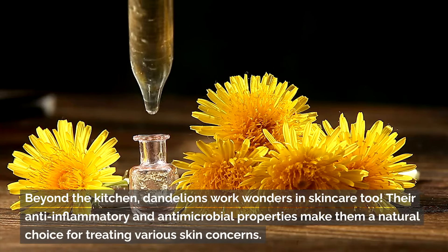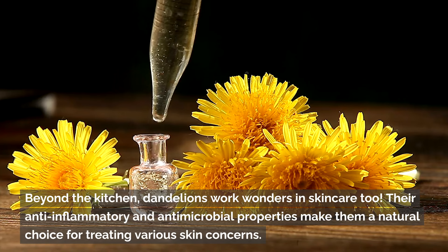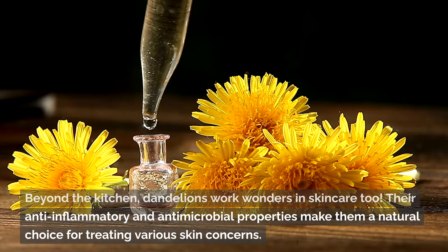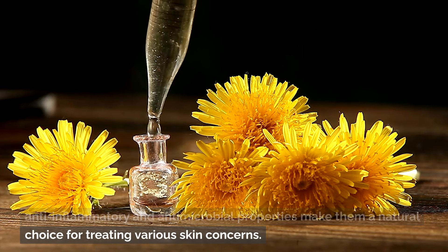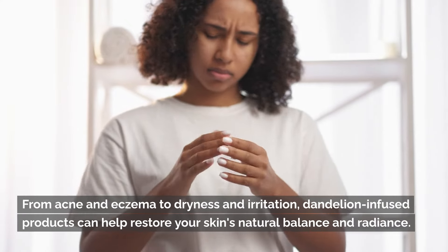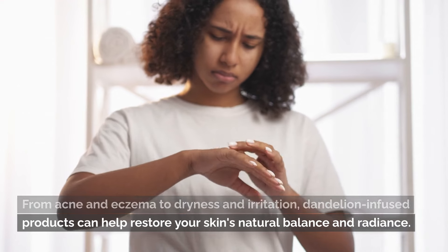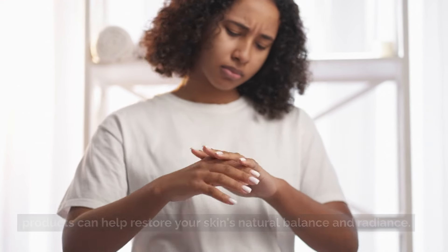Beyond the kitchen, dandelions work wonders in skincare too. Their anti-inflammatory and anti-microbial properties make them a natural choice for treating various skin concerns. From acne and eczema to dryness and irritation, dandelion-infused products can help restore your skin's natural balance and radiance.